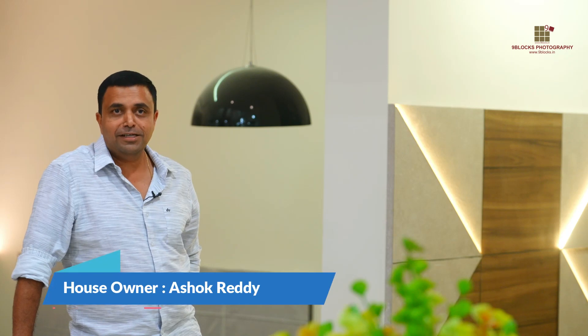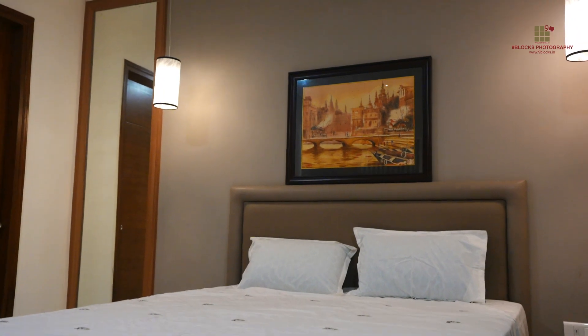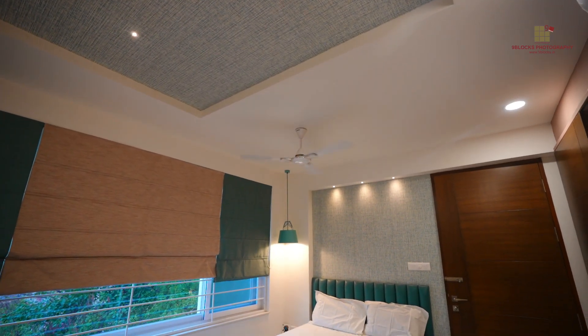We were also surprised — we were showing the reference images, but the way it kind of turned out, it was like 200% more than we expected.